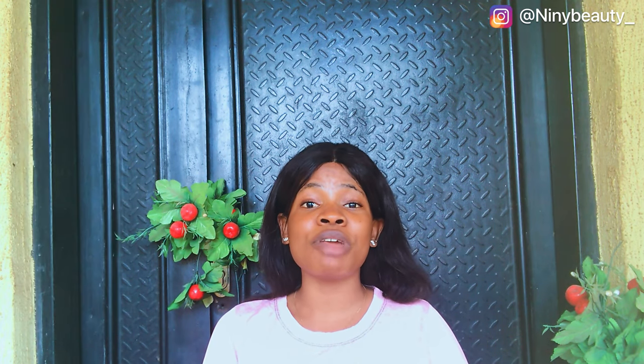An affordable sunscreen I recommend for students on a budget is the Beads Gold Sunblock SPF 90 — it's sold at 1,500 Naira. The only downside is it tends to leave a white cast. If you have more to spend, the Livier Water Gel SPF 50 is a great option with no white cast. You really need sunscreen to prevent the sun from darkening your skin.